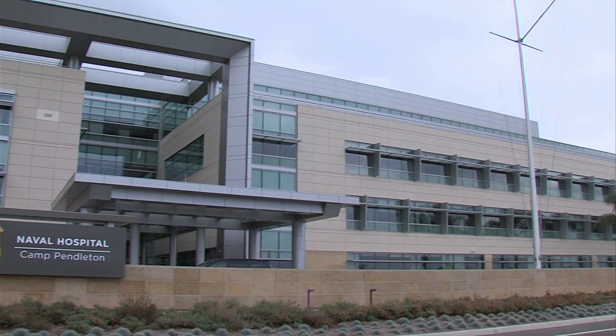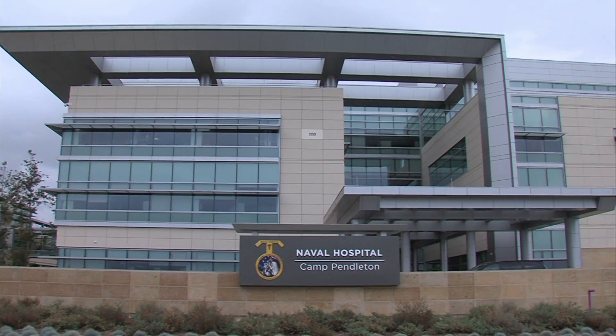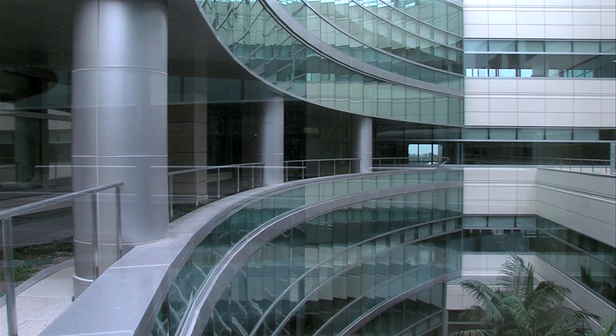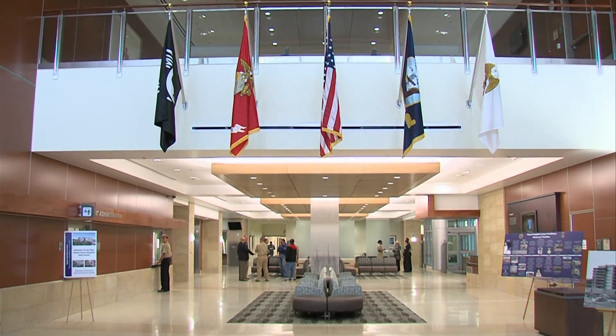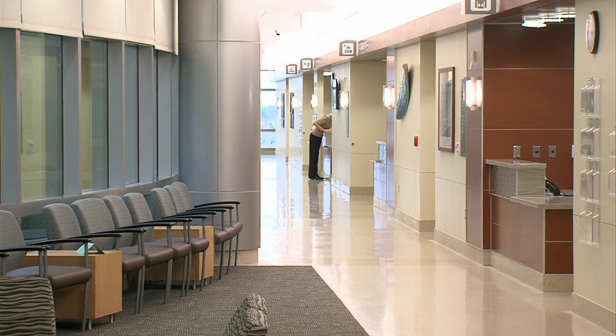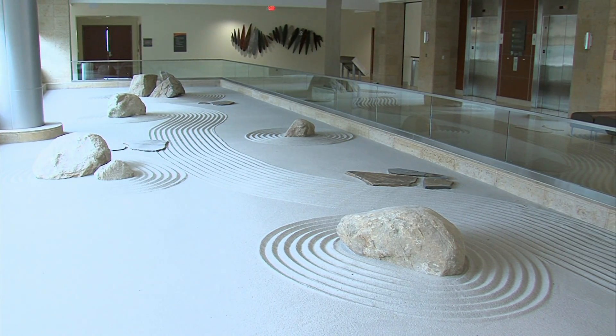If you were expecting Quonset huts and double-wide trailers, think again. The new $500 million Naval Hospital looks like something out of the pages of Architectural Digest. The lobby is filled with stylish furniture, works of art, and lots of natural light. There's an atrium and even a zen garden on one of the upper floors.